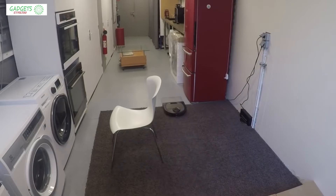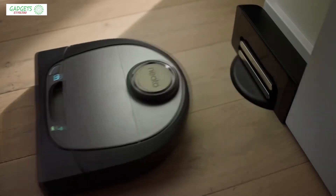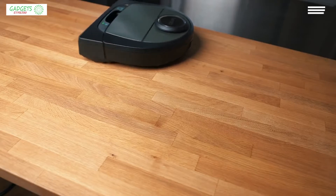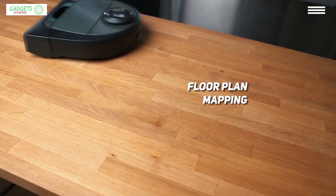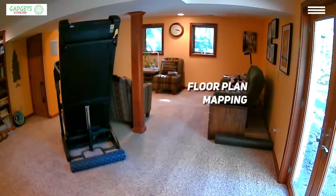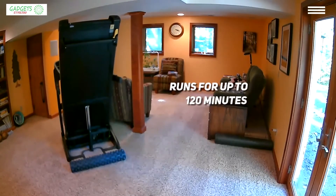The app offers numerous useful options. You can target trouble areas with the zone cleaning option. You can tell your robot which areas to avoid with no-go lines. If you want to avoid it going into cluttered rooms, with multiple floor plan mapping you can save up to three maps — one for each floor of your home. The running time of this little guy is 120 minutes and it can tackle any floor type and clean it thoroughly.